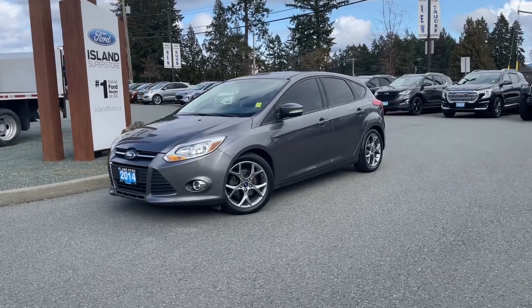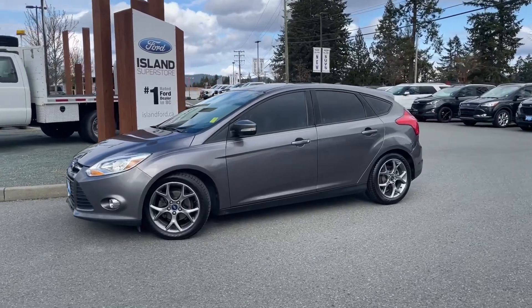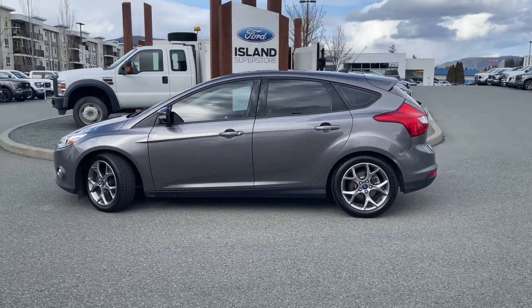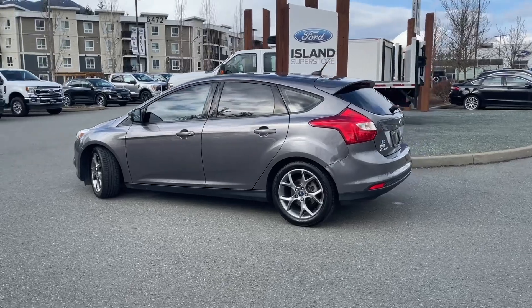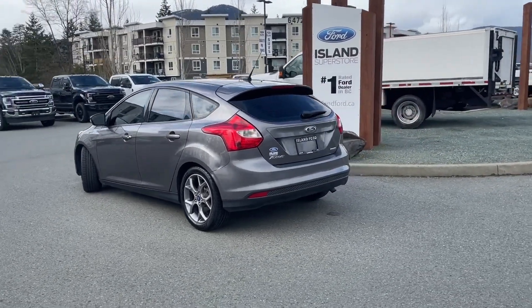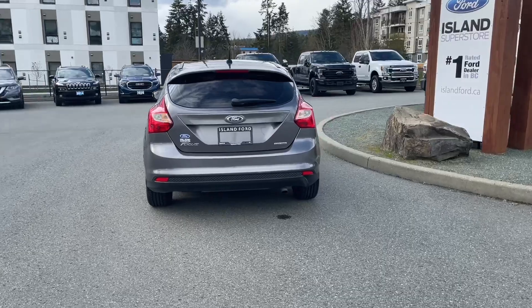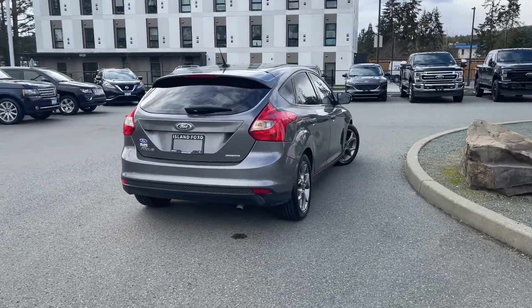It's a great day for a drive, especially in a 2014 Focus in Magnetic, this dark grey. It has black and grey cloth interior, seating for five, four doors and a hatch, and it has a two-litre four-cylinder engine paired with an automatic transmission and it's a front-wheel drive. This vehicle also has a moonroof as well as satellite radio and many more features. If you'd like to take it out on a test drive, you can book that online at islandford.ca. Stay tuned — we're going to have a look under the hood and inside and out.